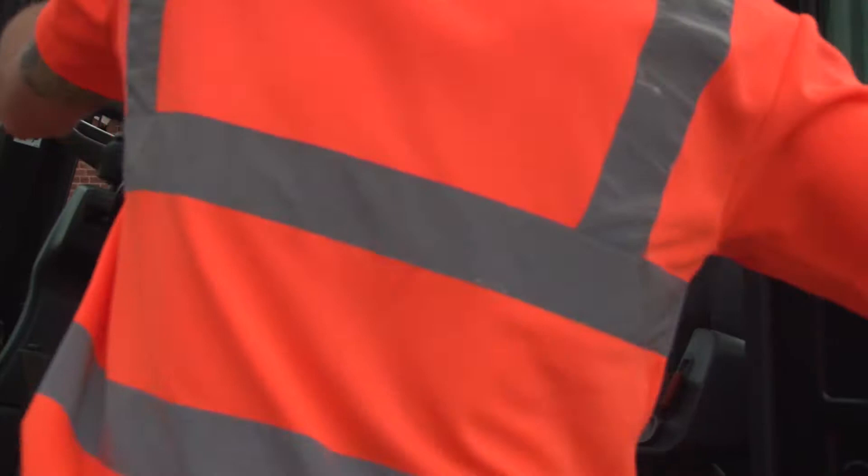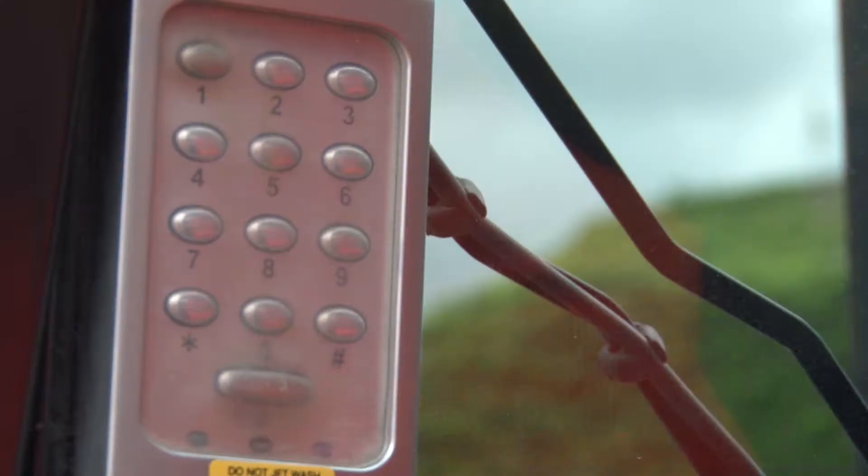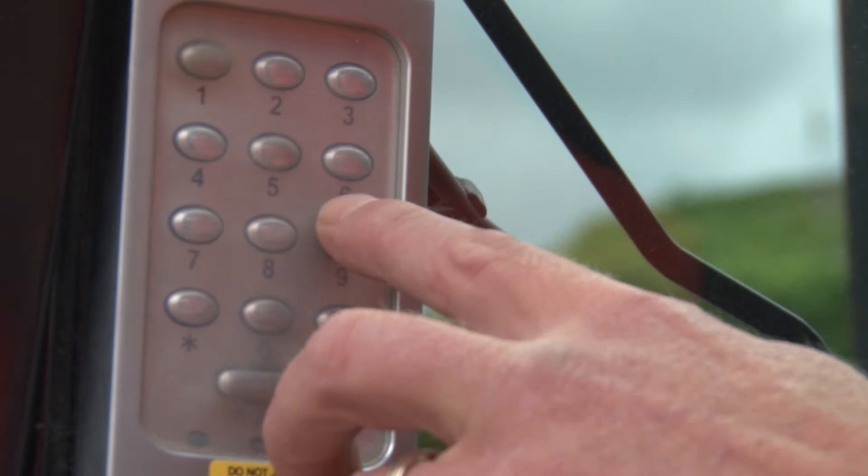The smart seatbelt system has got to be activated in the correct order or the truck won't be able to move anywhere. The driver's got to sit on the seat first, then put the seatbelt on, and then he will be able to have either forward or reverse motion.